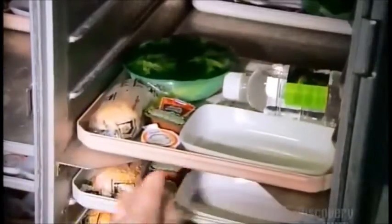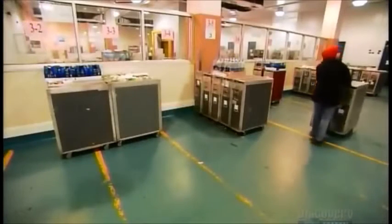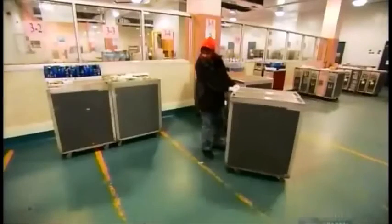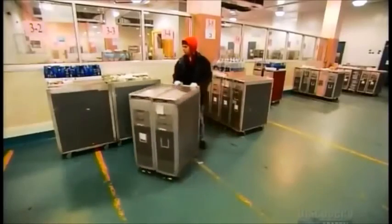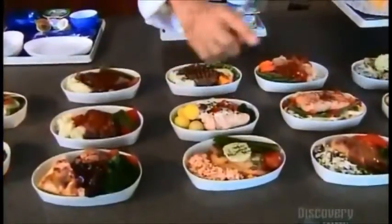The food-laden trays all go on to trolleys, and they roll them into a big refrigerated room where they're arranged according to the flight number. They won't be here for long, because every meal made is to be served that day. All the groundwork beforehand is sure to pay off once passengers and crew are en route.